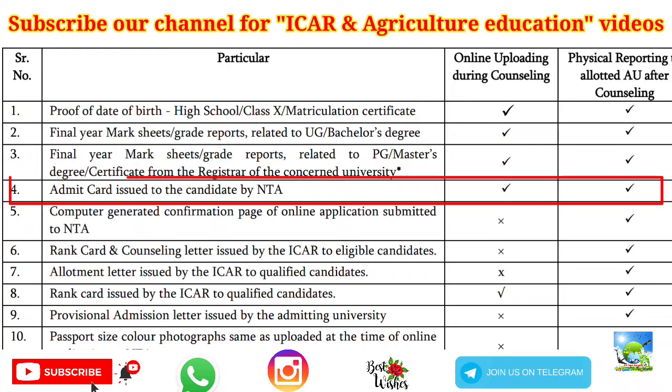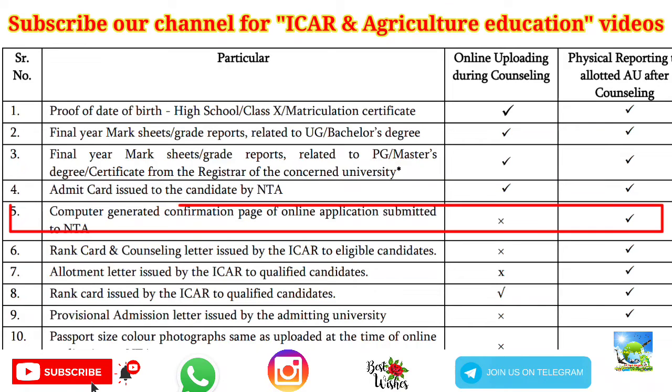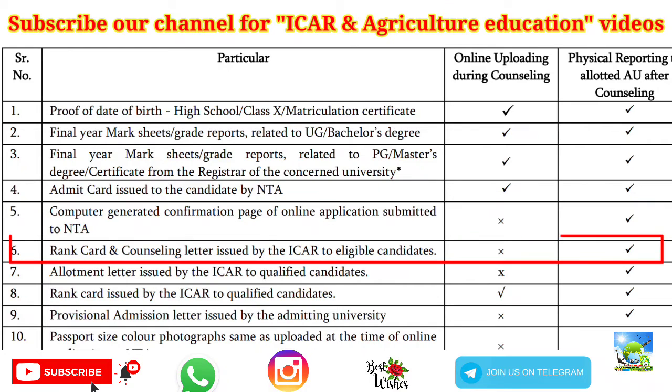Next is the admit card issued to the candidate by NTA — download it from the NTA website if you don't have it. Also required is the computer-generated confirmation page of the online application submitted to NTA. The printout of that application has to be produced to your university at the time of reporting.